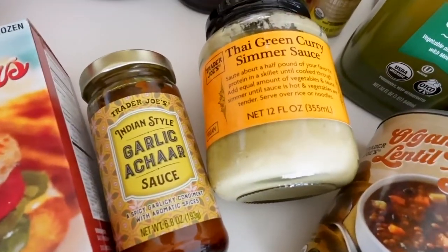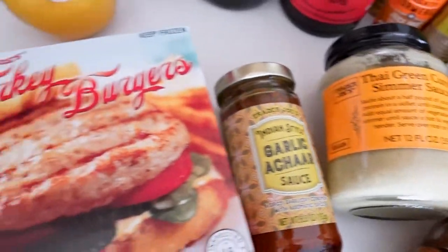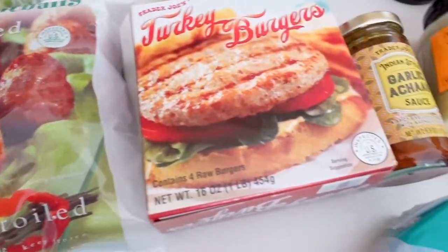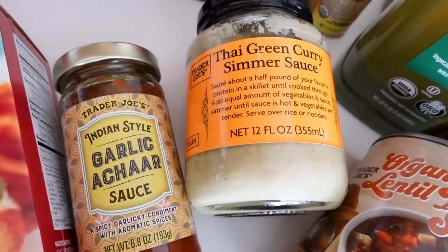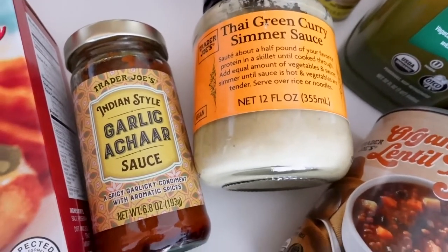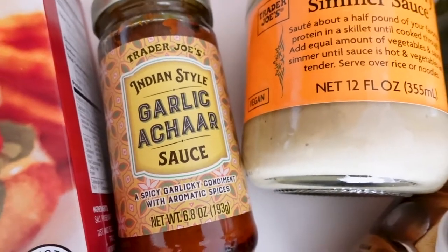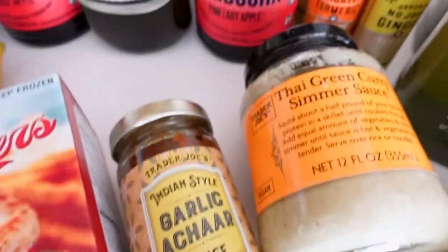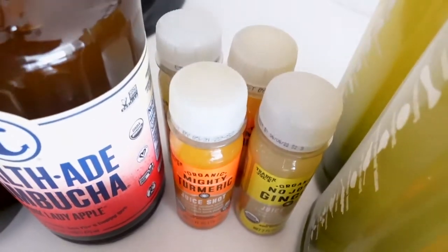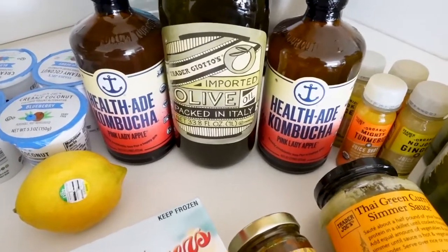Something I've been trying out recently has been some simmer sauces and just sauces in general to help with the flavor of the protein and my vegetables. I started doing this at Whole Foods, but then I saw these at Trader Joe's and I was like, this is way more affordable. I'm really excited for this garlic achar — I love garlic. I also have my turmeric and ginger shots, two sets, and two sets of my green juice, and I got two of the kombucha.